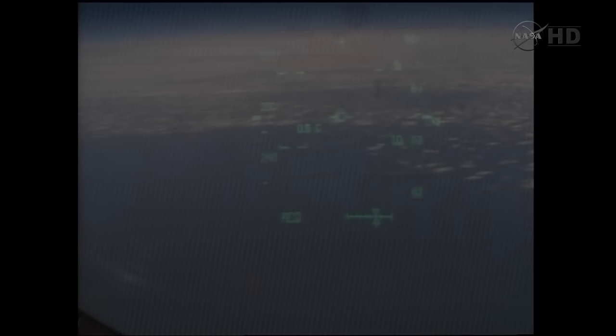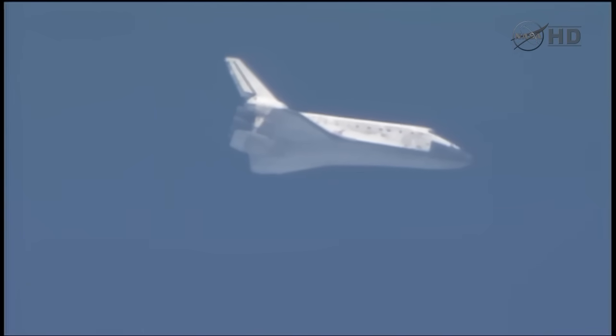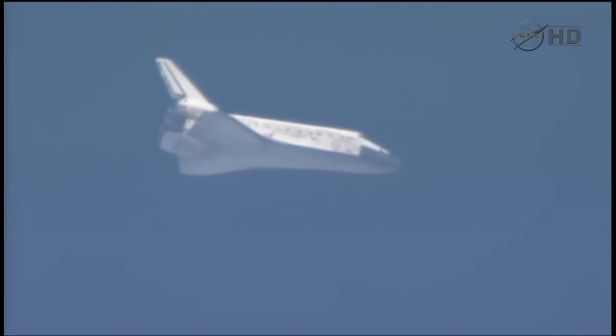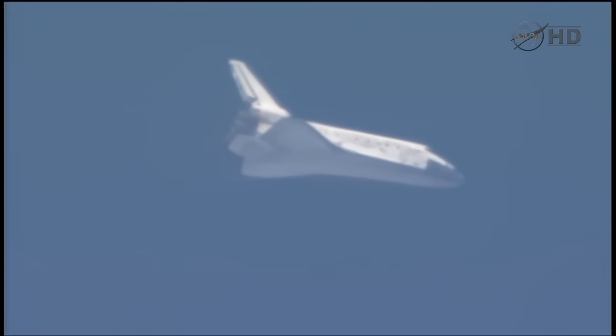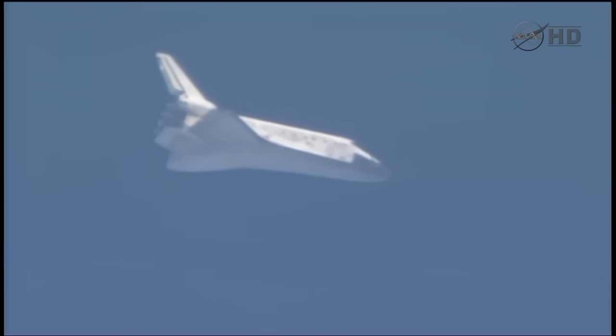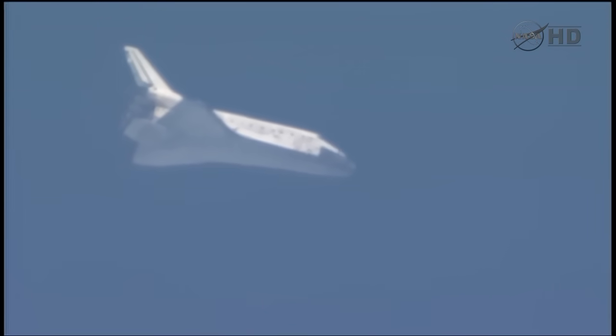Capcom Charlie Hobah updating the crew on the winds and the weather. This is a view from the heads-up display looking out pilot Eric Boe's window. Discovery now 5 minutes from touchdown. It is traveling 850 miles an hour. Its altitude 11 miles. Range to touchdown 35 miles. Discovery continuing to drop 286 feet per second. Its wings are now level.